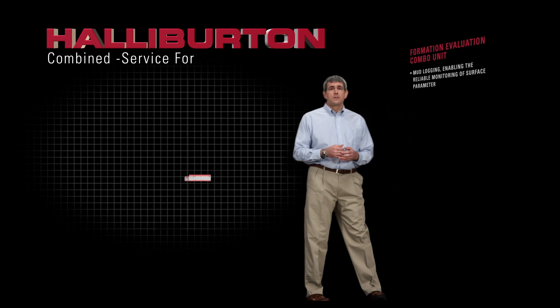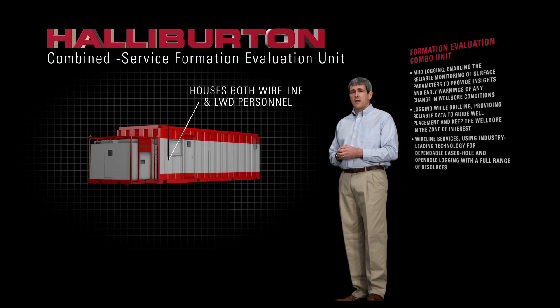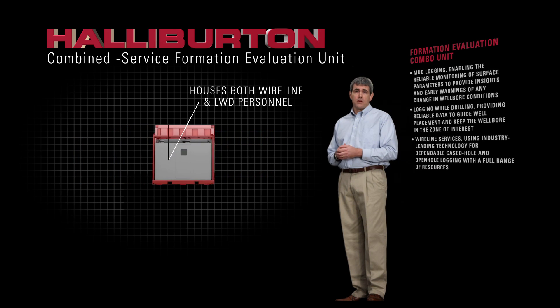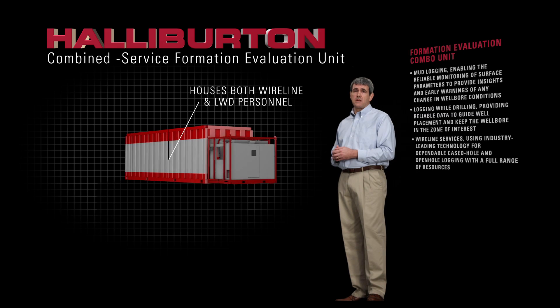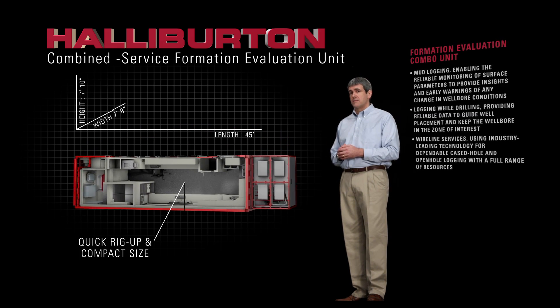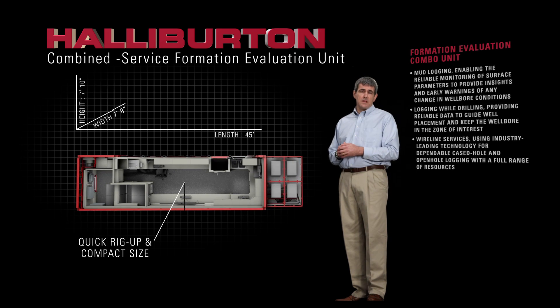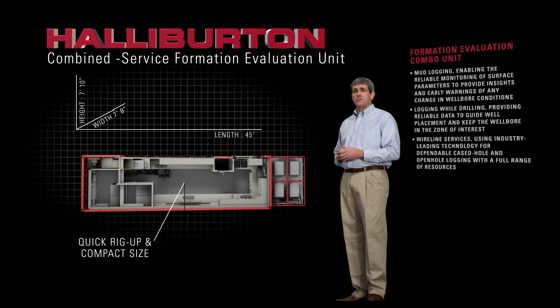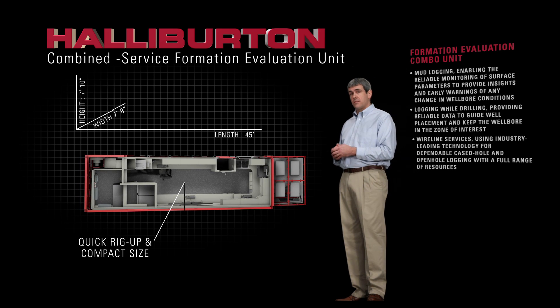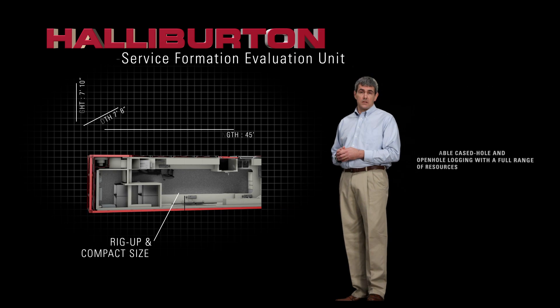We offer the industry's only combined-service formation evaluation unit that houses both wireline and LWD personnel, reducing rig footprint and redundant equipment on board. The quick rig-up and compact size of the FE combo unit make it ideal as an integrated part of deep-water drilling packages. We also have the most advanced well-site gas and lithology analysis systems for rapid formation evaluation without LWD.